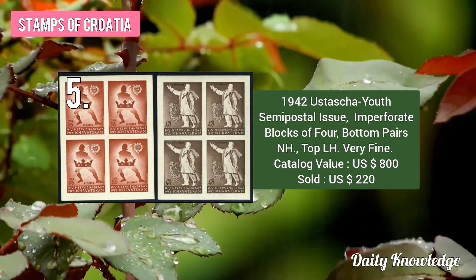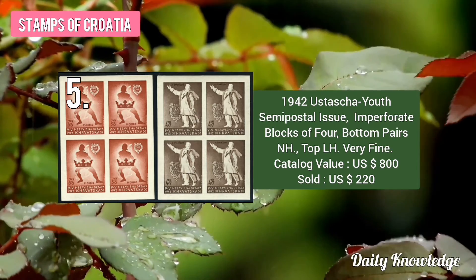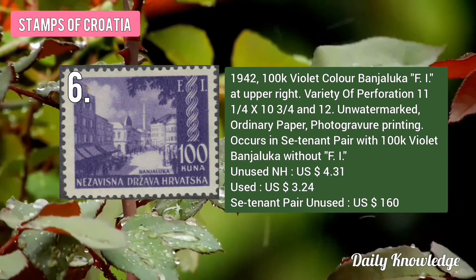The 1942 Semi Postal Issue Imperforated Block of 4 was sold for about 220 US Dollars. This is the 1942 100K Violet Colored Benjaluka, F1 at Upper Right. A pair with 100K Violet Benjaluka without F1 is somewhat valuable.